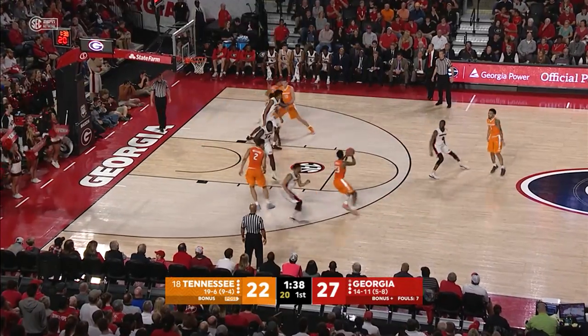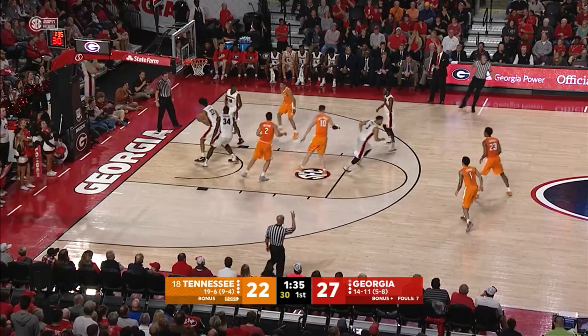From the top of the circle, that's a two. Georgia's man-to-man this time, Bowden pulls up, fires good from 17.